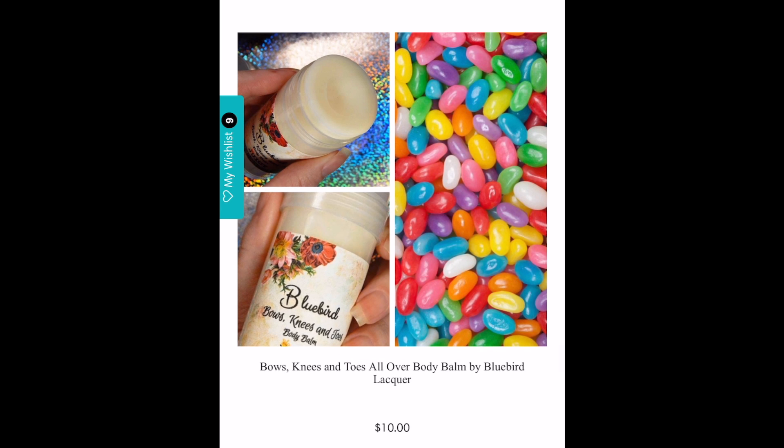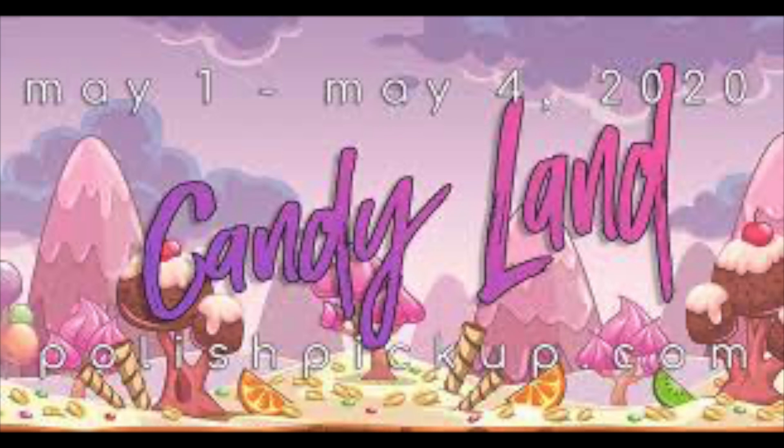Last but not least on my wish list is Bluebird Lacquers — I think this is a body balm called Bows, Knees and Toes. It's an all-over body balm, and I love this because I need something for my super dry feet — literally cracking from dryness. I'm allergic to beeswax, and this actually does not have beeswax — it has candelilla wax, which I'm super happy about. It's very rare to find products like this without beeswax, so if you're allergic, keep this in mind.